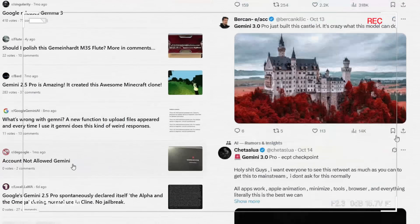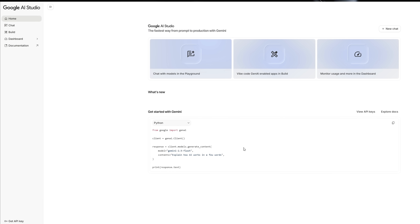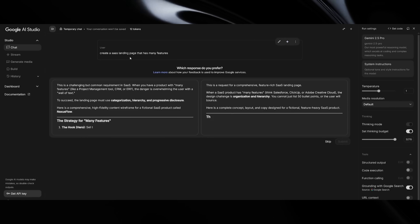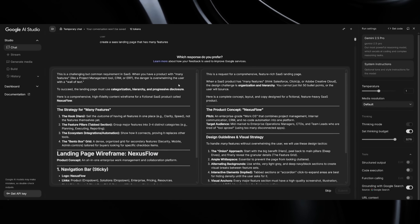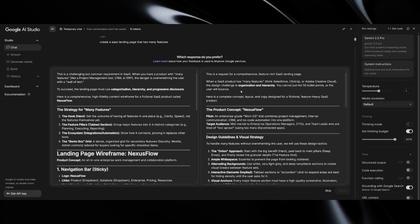Word spread like wildfire through AI communities. Here's the secret method that's been spreading: you don't need any special permissions or insider connections. The trick is surprisingly simple, though it requires patience. Go to Google's AI Studio, select what appears to be regular Gemini 2.5 Pro, and then submit the exact same prompt over and over again — anywhere from 10 to 50 times in a row. This repetitive action occasionally triggers Google's internal A/B testing system. When it works, you'll see two response cards instead of one, and if you check your browser's developer tools, you'll find those mysterious checkpoint codes that confirm you've stumbled into something extraordinary.